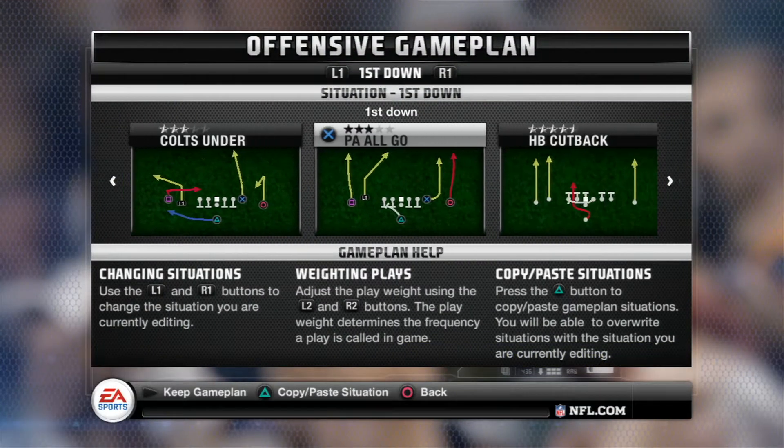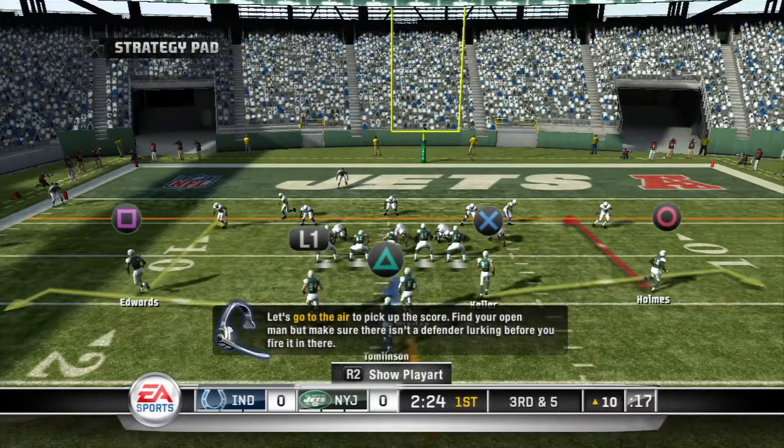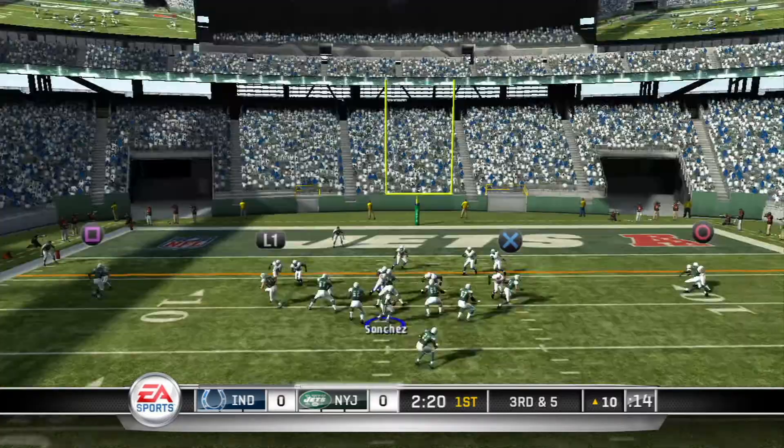With an all-new streamlined play call system, intuitive dual-stick control, and full games in half the time, Madden NFL just keeps getting better.